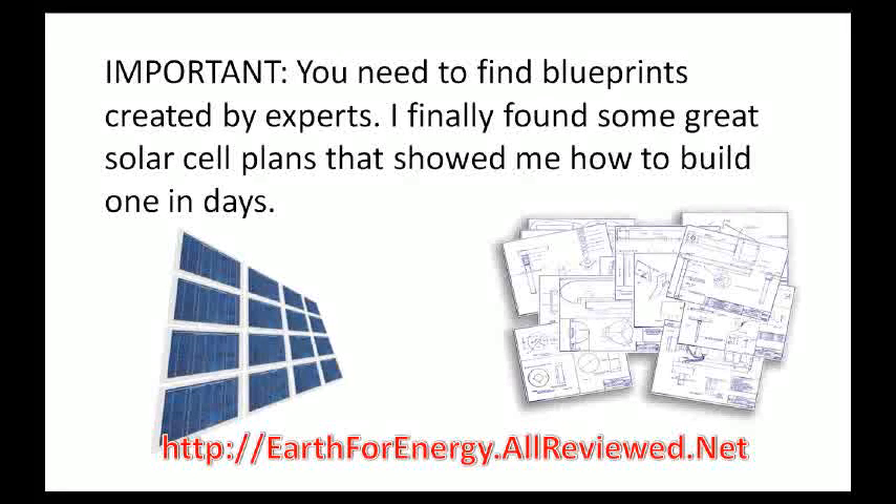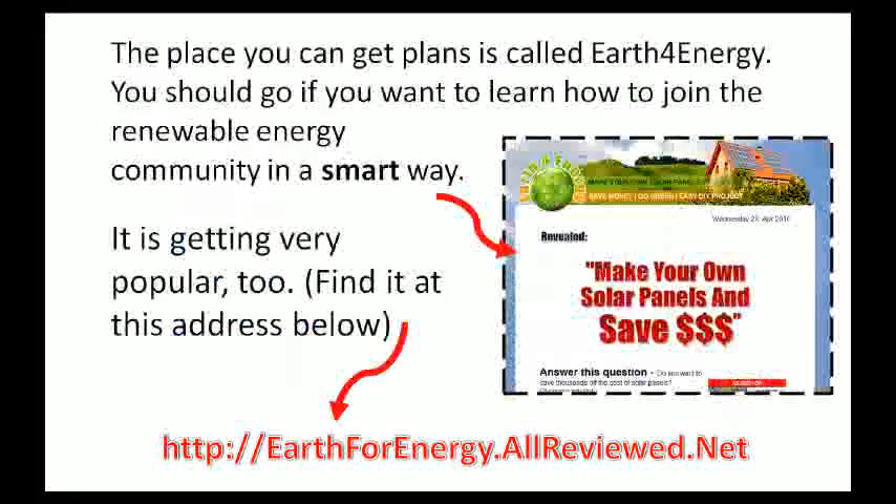I finally found a site that's really comprehensive, that has video tutorials on it. You'll be able to build some really powerful solar panels with it in only days. The site's called Earth4Energy. It's a website where you can go and download instructional blueprints and videos to your computer for each step of the process that you'll need, all laid out for you.